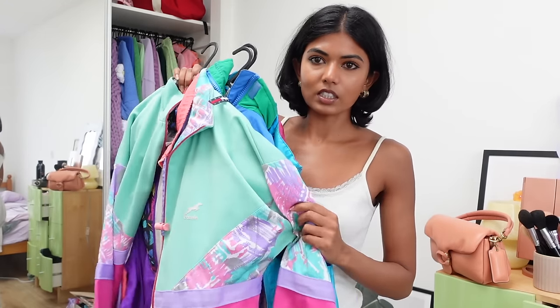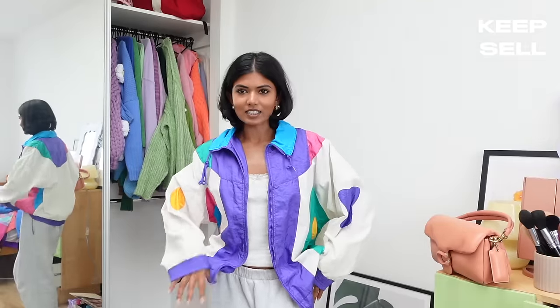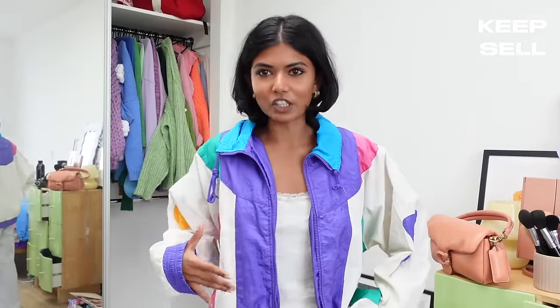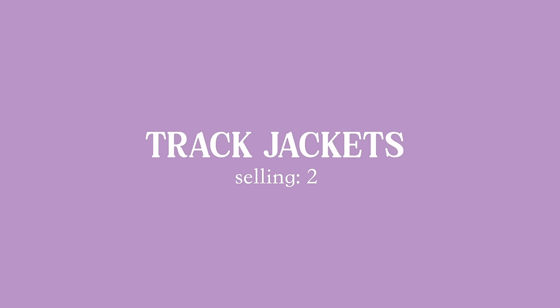I'm going to move on to track jackets, which I have quite a few of. This one is so cool — I need to bring back this Fresh Prince phase of my life. Love the color combo. How do I let go of these things? This one I'm not going to try on but it's one of my gym jumpers. This one — I'm going to the Olympics and this is the official tracksuit of the country. We're selling this one. Yeah, I think I'm going to sell this one — too big. Success, we're getting rid of some stuff. Let's move on to the next category.